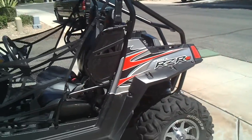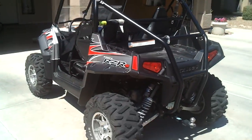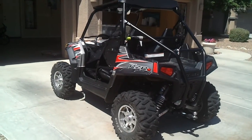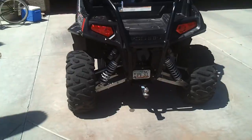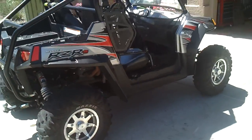Never crashed it. It's just time that we have to go ahead and sell it. I hate to do it, but got to do it. Always starts, always runs. It's great if you're looking to get into the side-by-side sport — this is really a good entry-level machine.